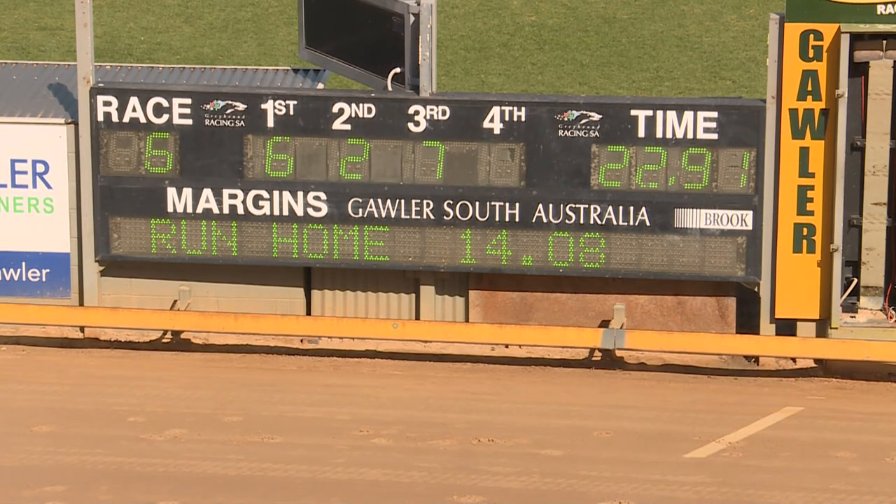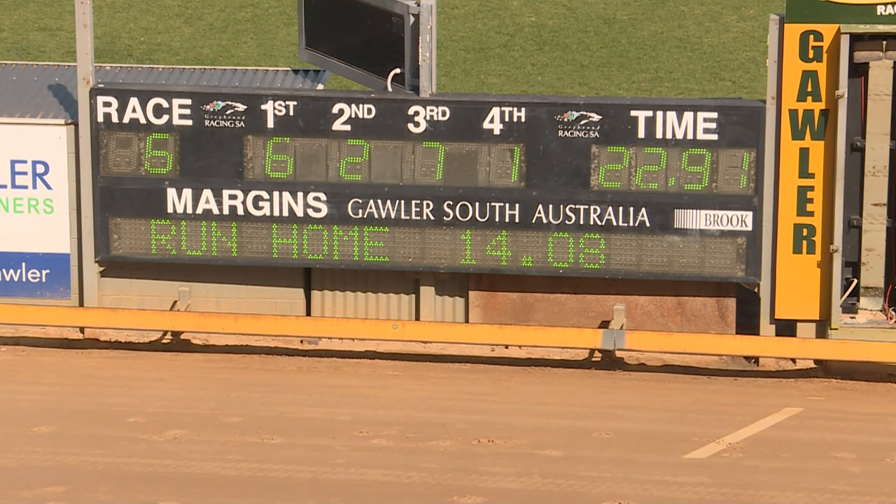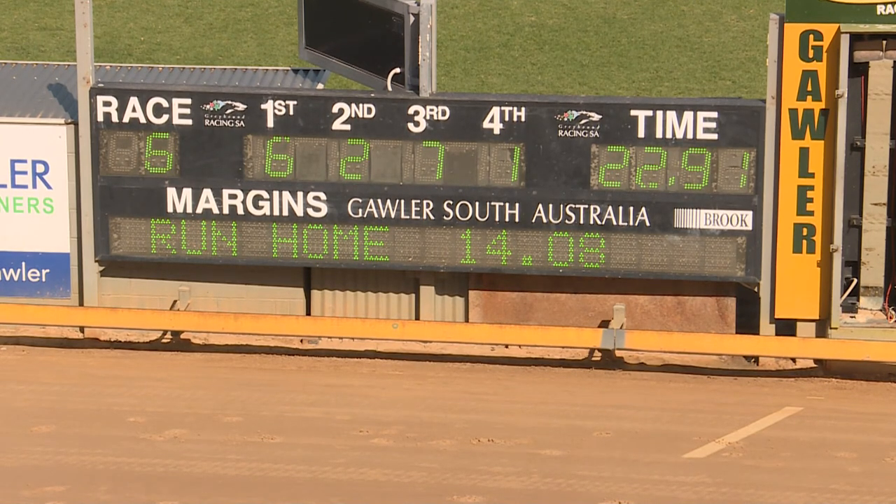Thunder On looked a great race for him on paper, and in the end he's been able to push on, find the lead, find the rail, and he's won by seven and three-quarters. Thunder On number one, second Ready Red, third Aston Whitney, fourth Seaside Shuffle. The exacta: 6-2, trifecta: 7-1. Time: 22.91.